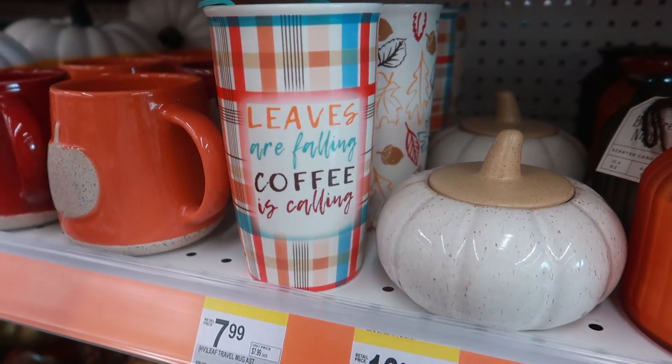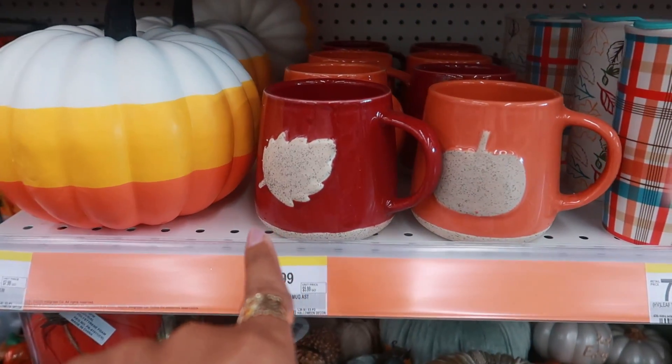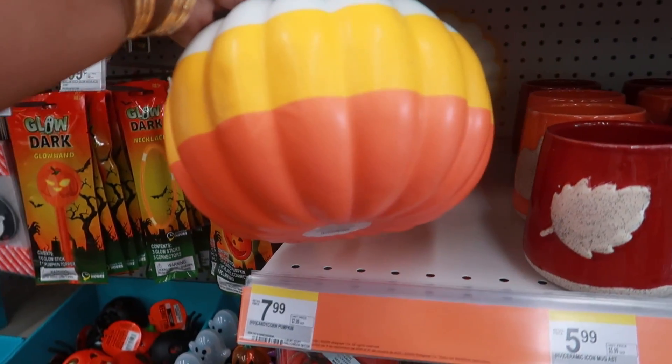'Leaves are falling, coffee is calling.' These cups are $6, and then look at that cute candy corn pumpkin for $8.